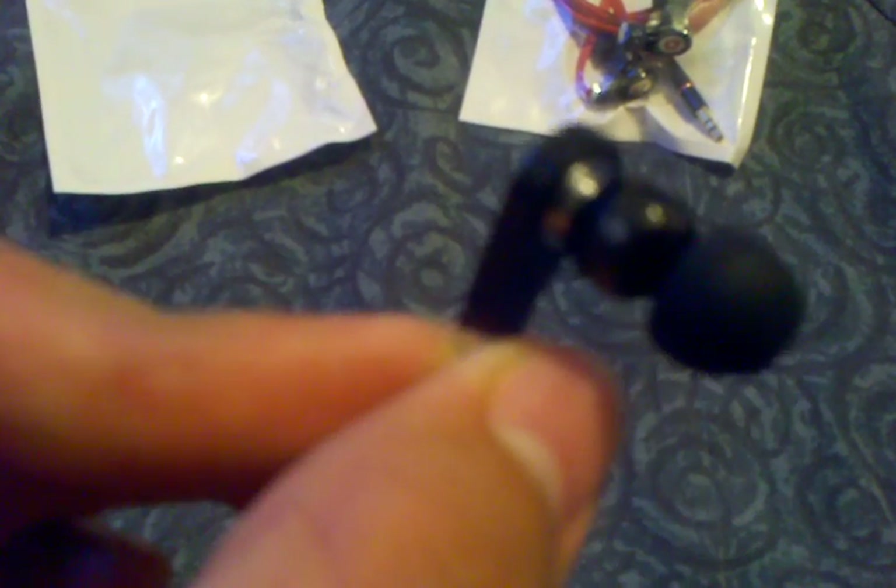They're black. They have the B — it's a sticker though. It looks pretty good. Right there has the L for left, and the other one has the R for right. The wire is flat like it should be. It's red.